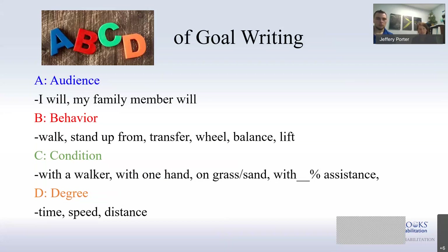B is for behavior — that's the action you're actually trying to improve upon, like walking, standing up, or transferring. C is the condition — the how or description of how you're going to do that behavior. For example, with a walker, how much assistance will you use, will you walk over solid ground or grass, will you hold on with one hand? That describes how you're going to do that action.